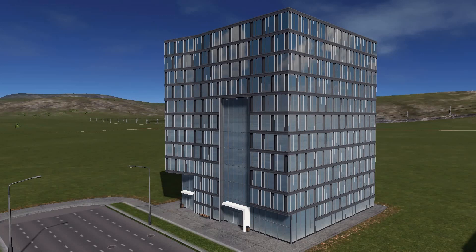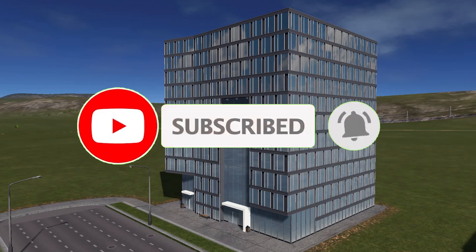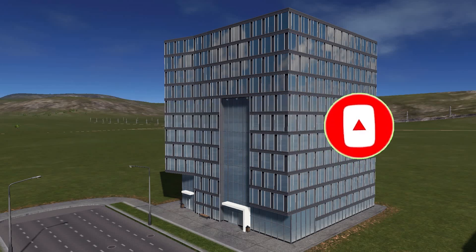Hello and welcome back to Cities: Skylines, Better Cities. It's been a while, I've been quite busy with my work and personal life, but I'm back and today we're going to be talking about top 20 office buildings that you could use in your city. Before we start, please don't forget to subscribe, hit the like button and head out to my Instagram to see daily updates from the city.